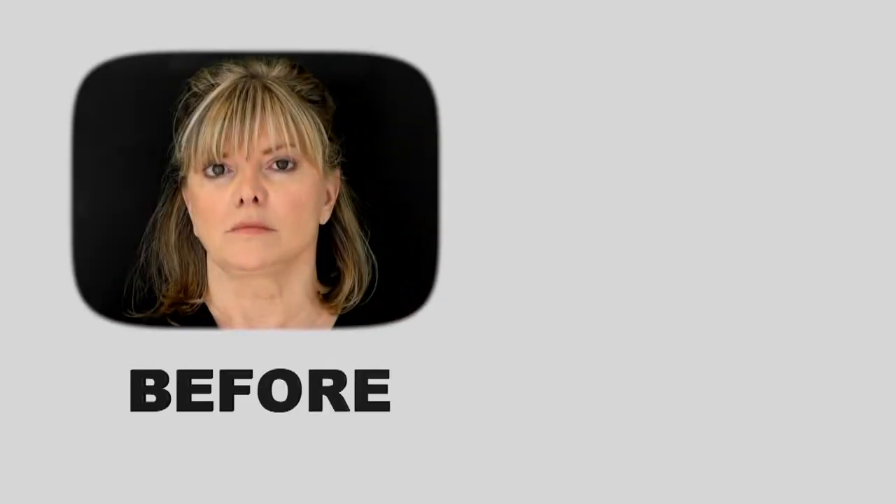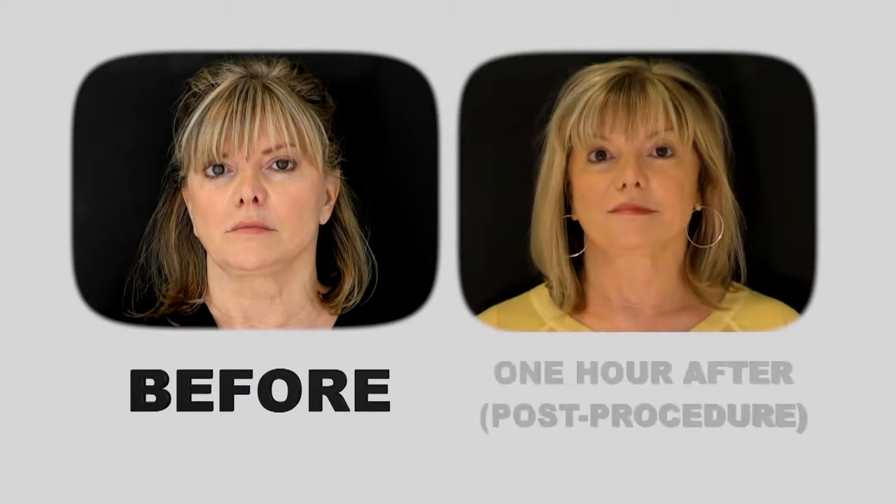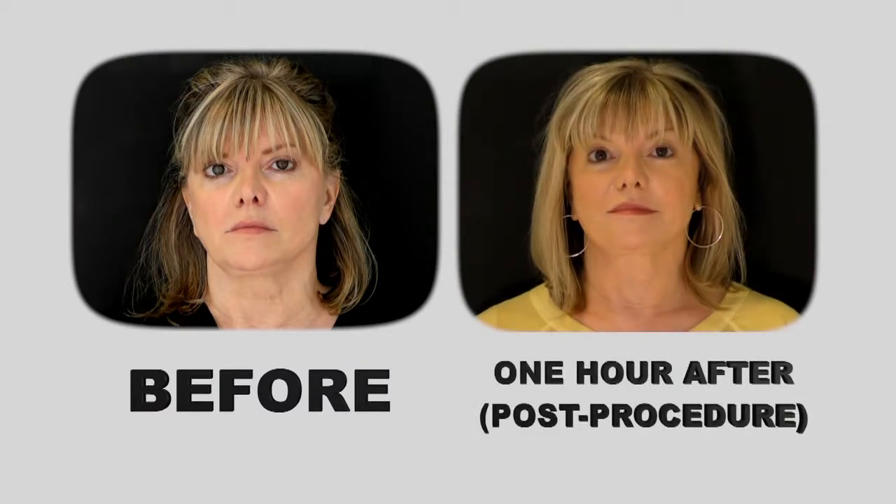One hour later, Lise has had the Silhouette InstaLift and is all ready for her close-up. What do you think of the results? I really like them. I feel like it's natural but I just look really good, just much better. It really didn't hurt at all — they put some numbing stuff and it doesn't hurt. I've seen my face in a mirror and it looks good.